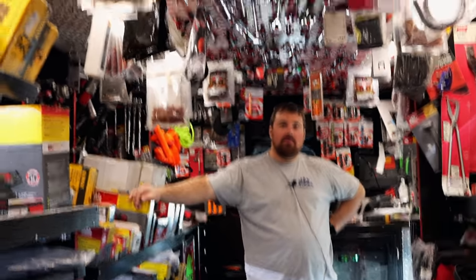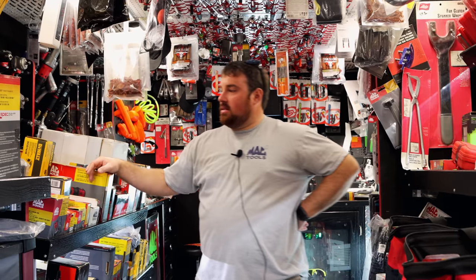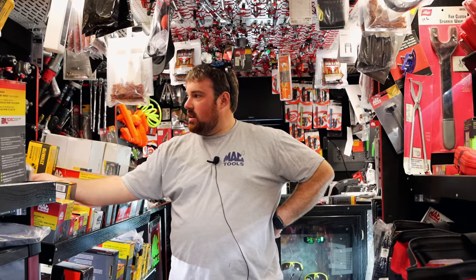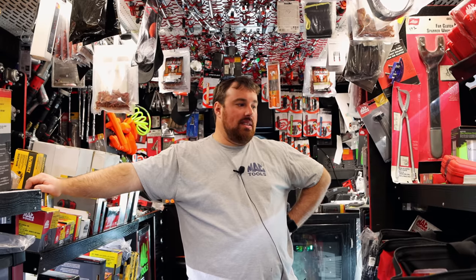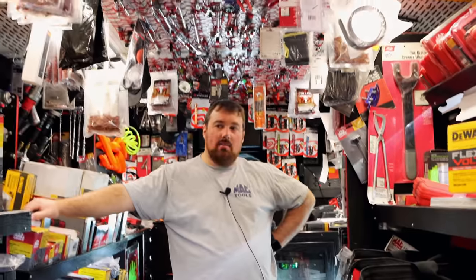Everybody's fussing at Mac because they can't get any toolboxes. I know two or three guys trying to get a box right now. We just had our virtual show and we ordered some of the nice HD boxes, so hopefully we can get some of them in. That's gonna be a neat box to show — that's the one that's 400 pounds per drawer. That's unreal.